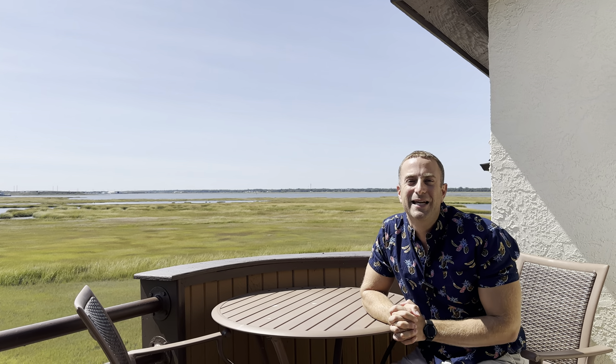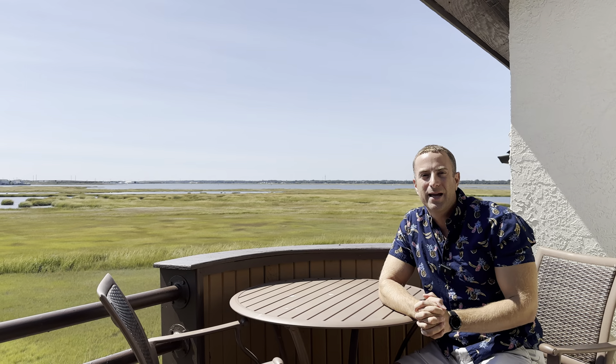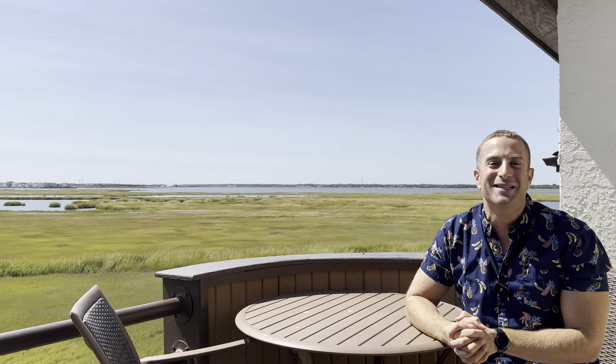Hi everyone, Mike and Mike here from the Contino Group Real Estate Team. Wait until you see the tour we have for you today. We're sitting outside our beautiful listing at 111 Wahoo Drive in Ocean City, New Jersey.